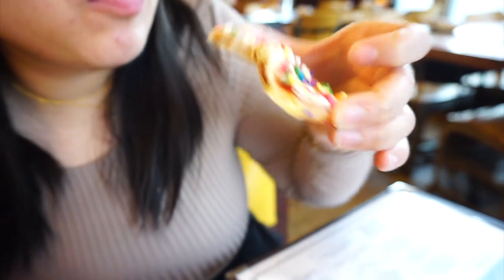It tastes like a homemade pop tart. The filling is actually really, really good — the sweetness complements the non-sweetness of the breading, and obviously the sprinkles make everything better. I like it.